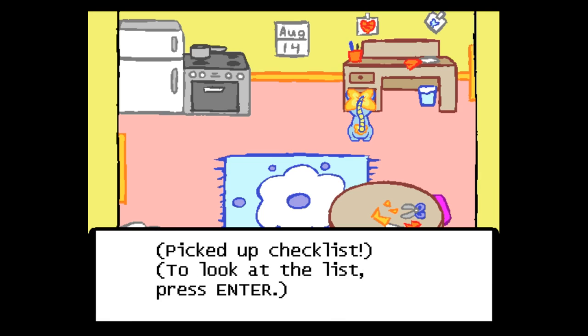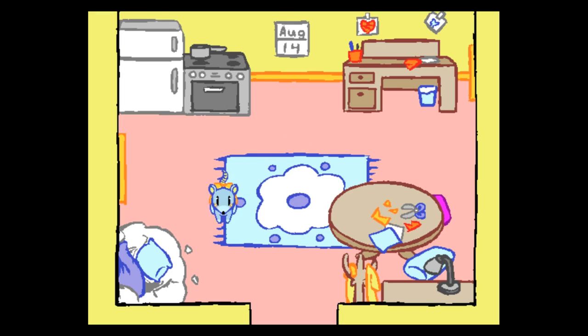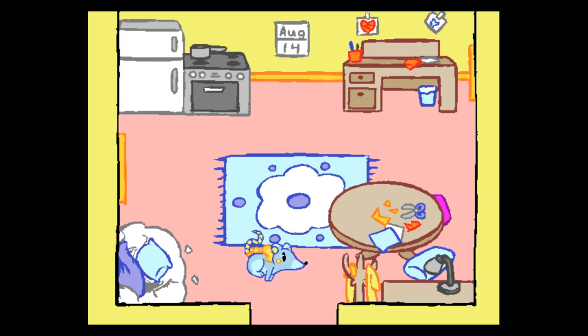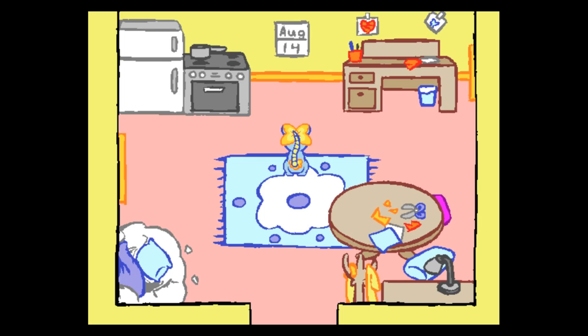Ribbon Club checklist: creosote flowers, Dewy, seeds, Jingles, berries, Nova and Promise, Water Lily tea, maybe a cake, and Button Bits — aww, is that her name? Button Bits? Where am I gonna get any of this?